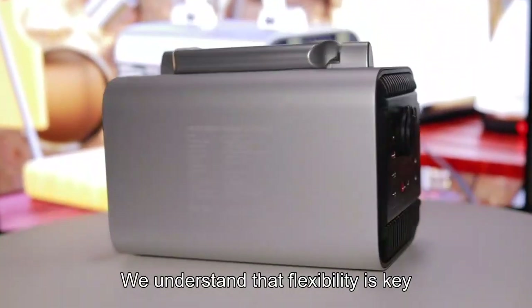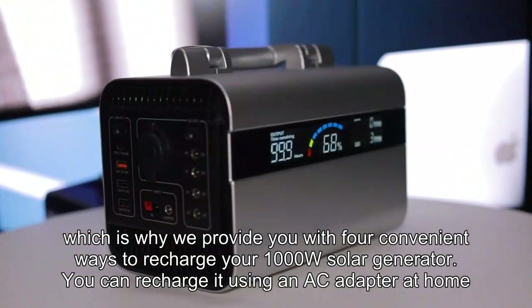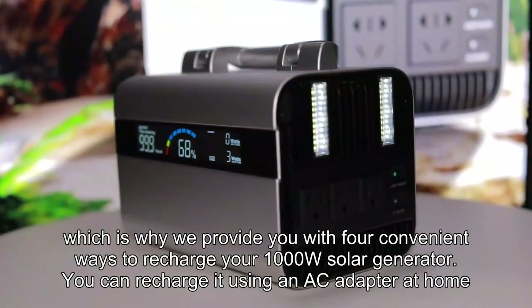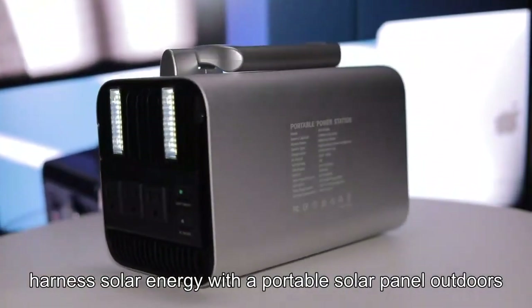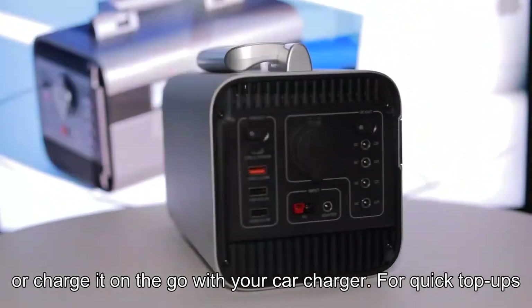We understand that flexibility is key, which is why we provide you with four convenient ways to recharge your 1000W solar generator. You can recharge it using an AC adapter at home, harness solar energy with a portable solar panel outdoors, or charge it on the go with your car charger.